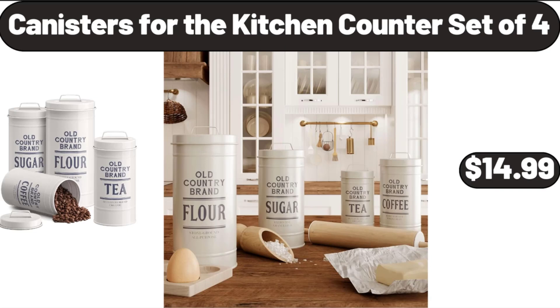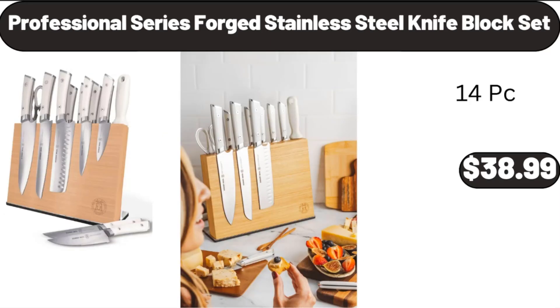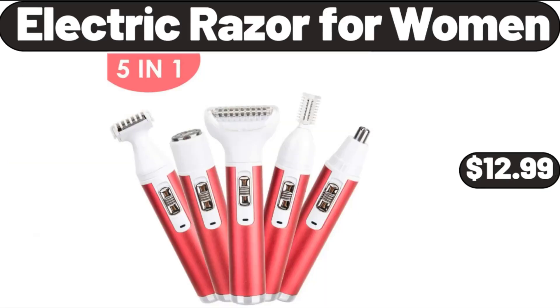Canisters for the Kitchen Counter, Set of 4, $14.99. Professional Series Forged Stainless Steel Knife Block Set, $38.99. Electric Razor for Women, $12.99.